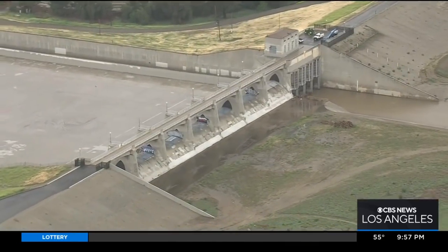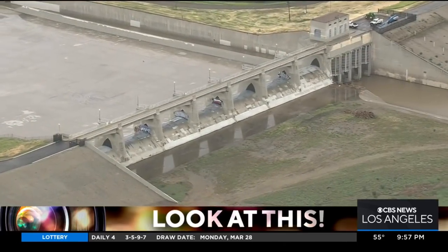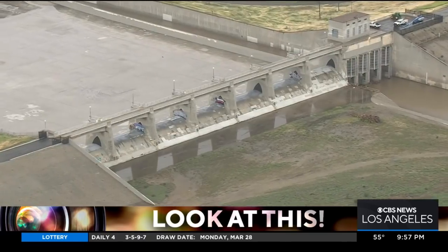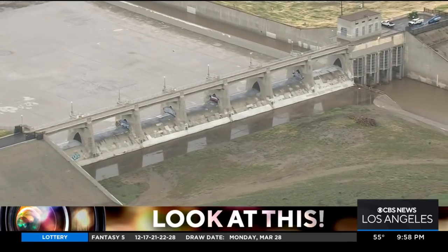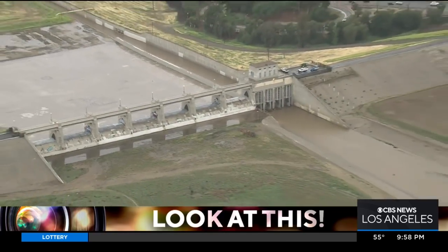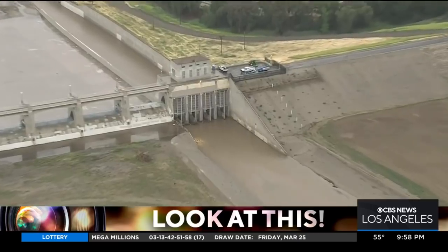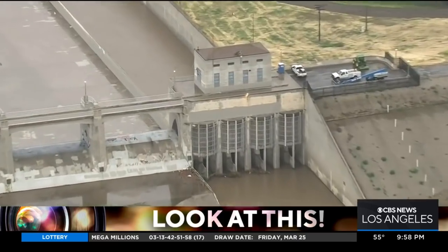Take a look at this dam near the intersection of the 101 and the 405. This is the Sepulveda Dam, a critical piece of flood infrastructure in Los Angeles, along with the Hanson Dam and the Lopez Dam in the north San Fernando Valley. Filming this on a particularly wet and rainy day in Los Angeles felt apropos to show you some of the flood protection that we have here.